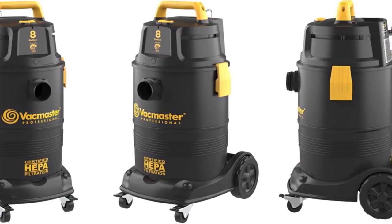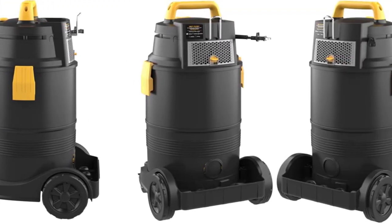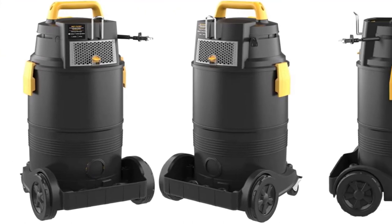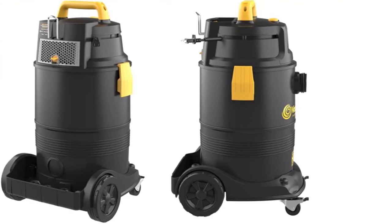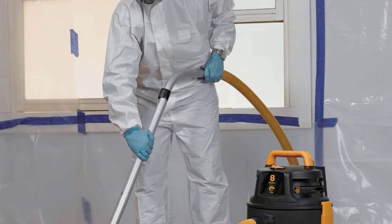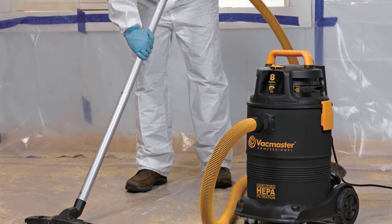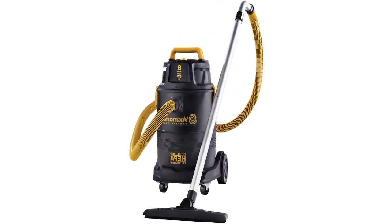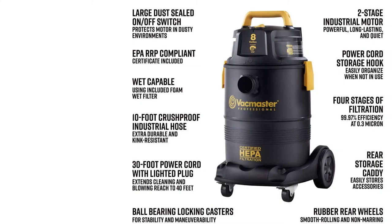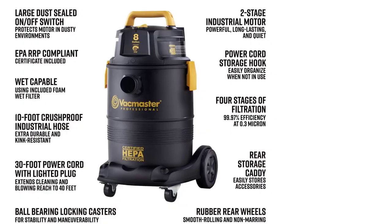The VacMaster meets requirements under the Renovation, Repair, and Painting (RRP) program. 8-gallon crush-proof polypropylene tank. Certified HEPA system at 99.97% filtration on 0.3 microns. 2-stage industrial motor. Hose size: 10 feet x 1.5-inch. Water lift: 78-inch. CFM: 125 at 2.5-inch orifice. Cord length: 30 feet.